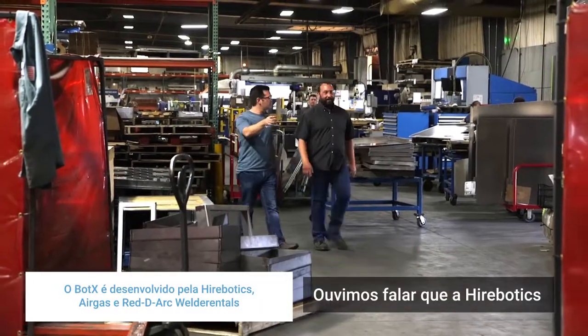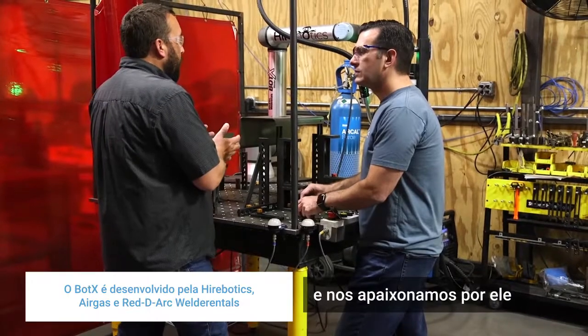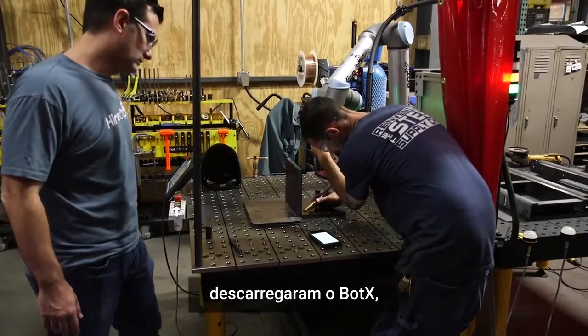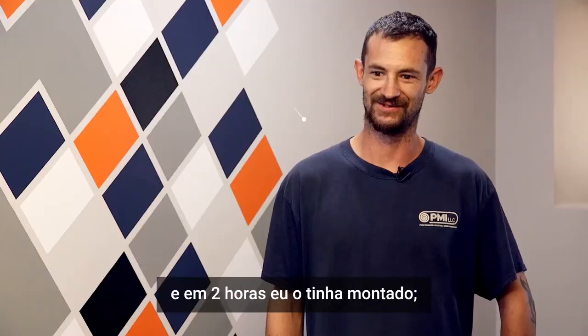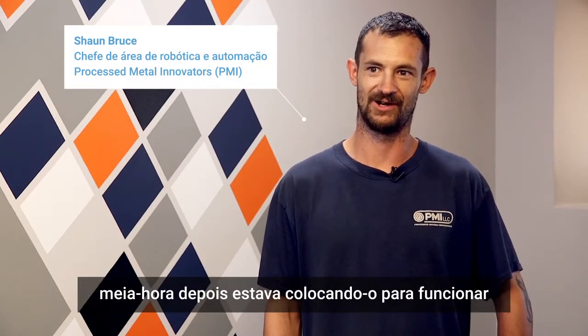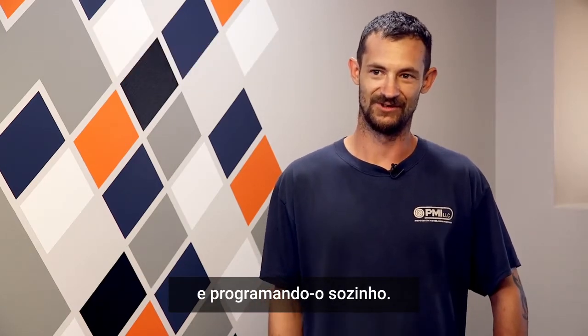We heard that Hirobotics was working on a robotic welding system and we fell in love with it the day it hit the floor. The Hirobotics team came in, unloaded the BotX, and within two hours they had it set up. Within a half hour I was running it, programming it, and doing it all by myself.